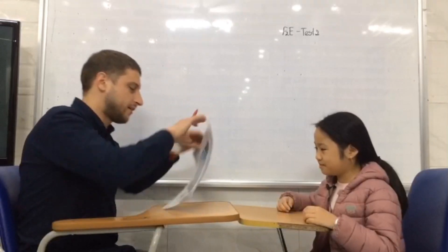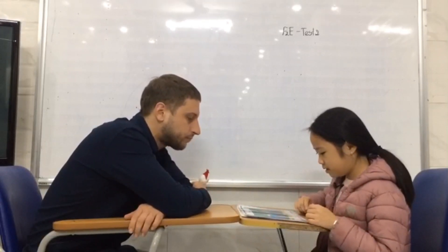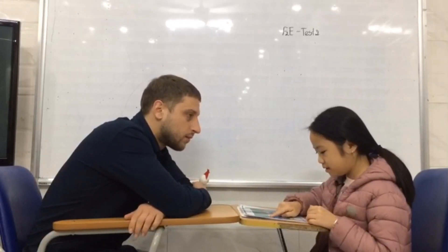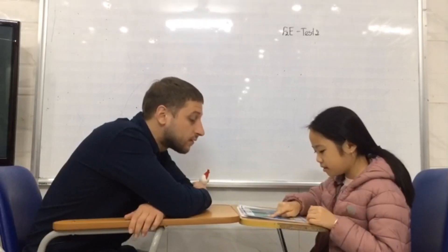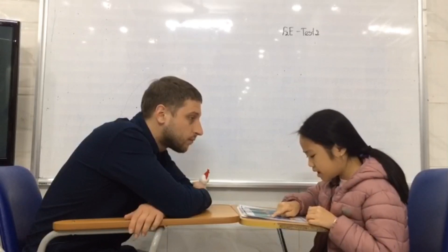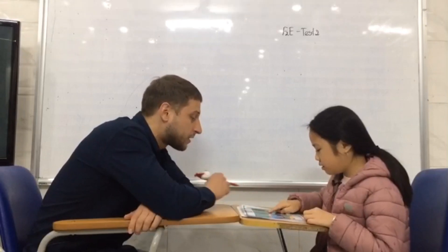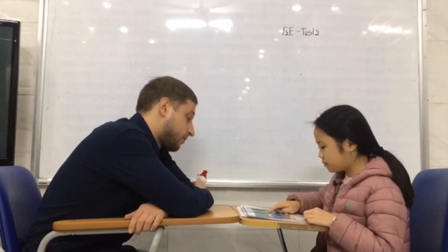Ready? Yes. Great. Here we go. Please look at these two pictures and try to find differences between them. The bear in picture one is black. Exactly, the bear is black. But in picture two, the bear is brown. Exactly, the bear is brown. Excellent.